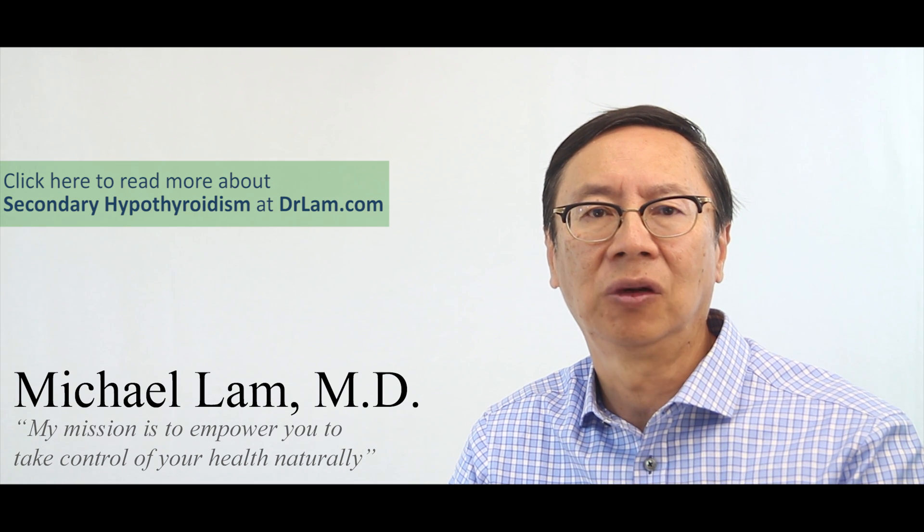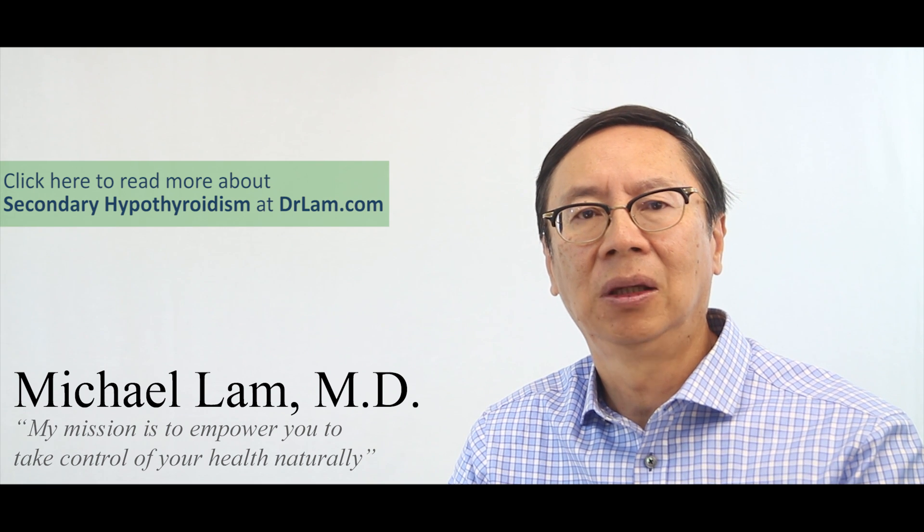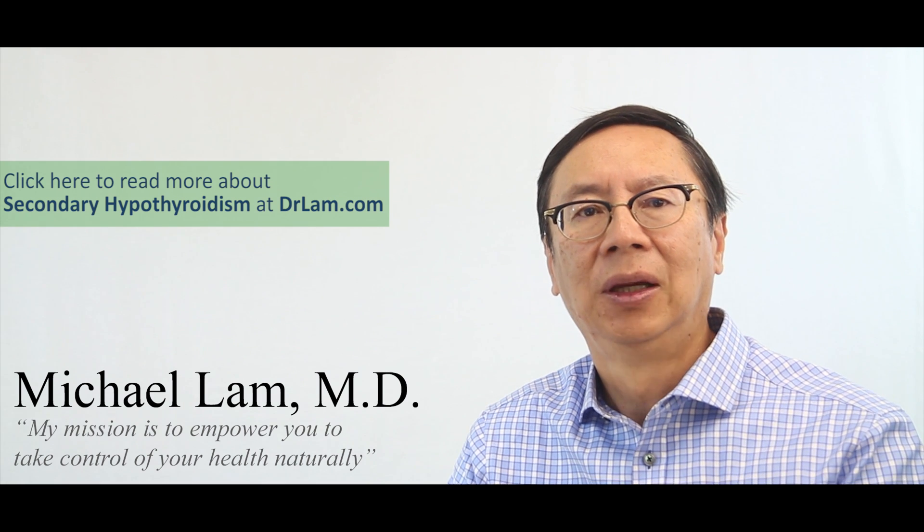If you suspect that your thyroid function is low and you are considering iodine, do make sure that you talk to an iodine-literate as well as an adrenal fatigue-literate doctor before proceeding, so you can avoid possible pitfalls and avoid making yourself worse. At the same time, the proper use of iodine can be quite beneficial because it can allow the body to heal itself without the use of medications and their associated side effects.